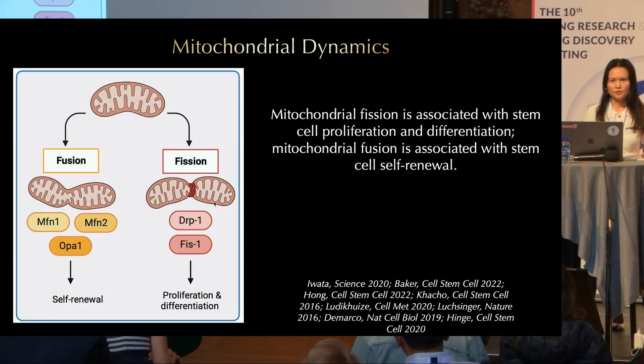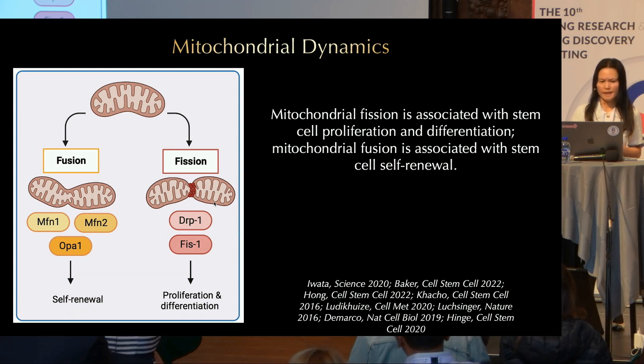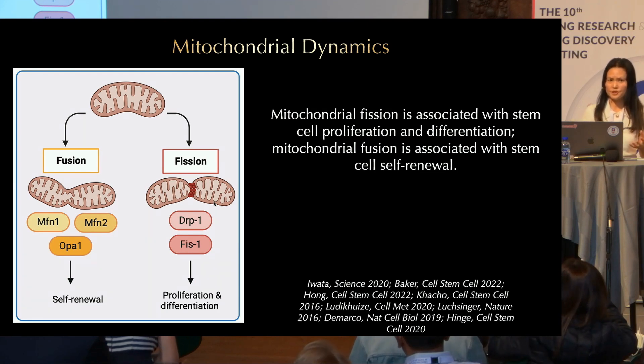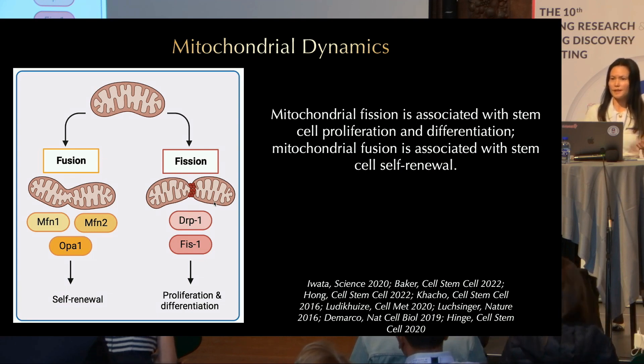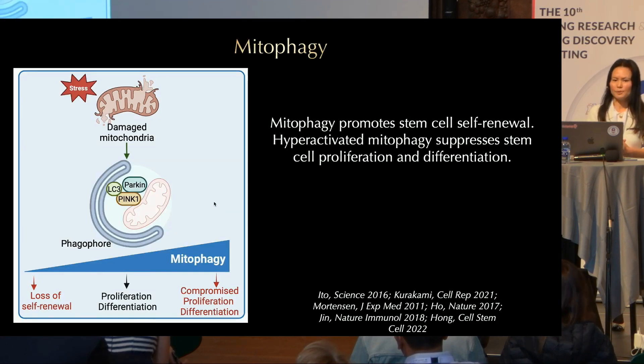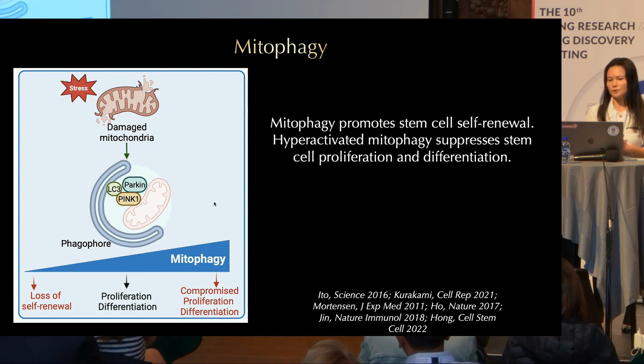Mitochondria convert between a tubulated form and a fragmented form through mitochondrial fusion and fission. Mitochondrial fusion is mediated by mitofusins and OPA1, and mitochondrial fission is mediated by DRP1. It has been shown that mitochondrial fission is associated with stem cell proliferation and differentiation, but mitochondrial fusion is associated with stem cell self-renewal. Finally, mitophagy is a form of autophagy that removes damaged mitochondria, mediated by PINK1 and Parkin. Mitophagy is required to promote stem cell self-renewal; however, too much mitophagy suppresses stem cell proliferation and differentiation.